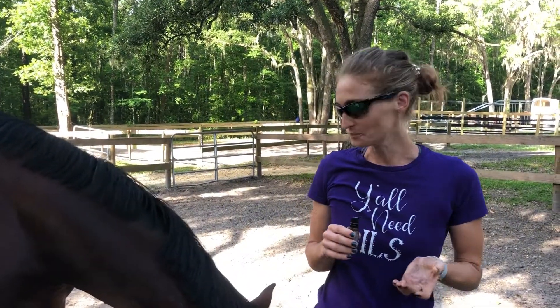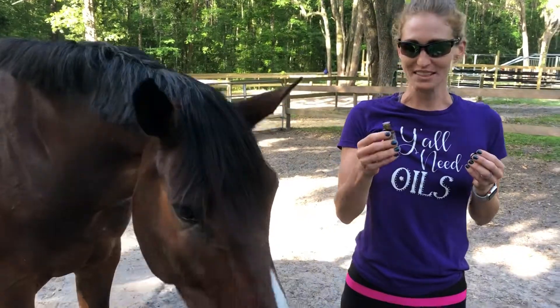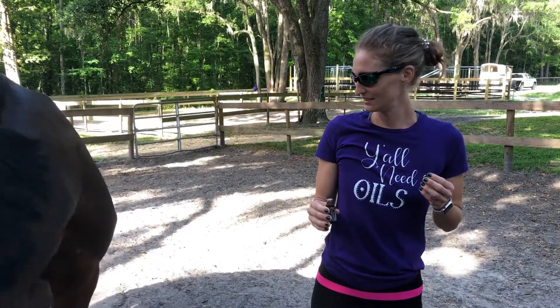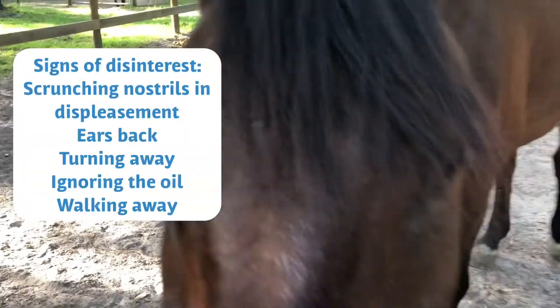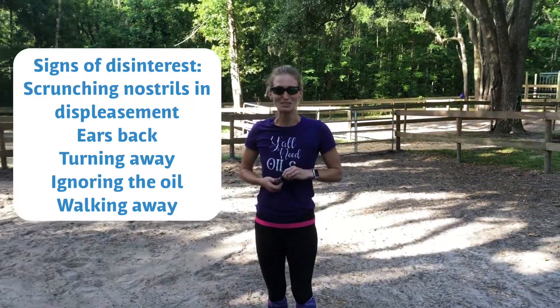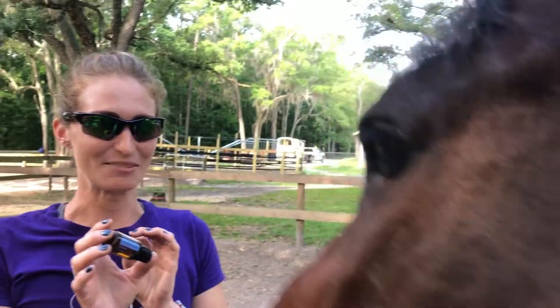You always want to check to see if a horse is interested in the oil. This is an example of a horse not being interested in peppermint — he doesn't want it at all and is quite literally leaving the situation. So if a horse shows no interest in an oil, he doesn't need it and he doesn't want it. Don't force it — walk away. Even if you think you're doing him good by supporting his airways and his tummy, if he has no interest, respect that. He is quite literally hiding behind my husband right now — please don't give me that oil!